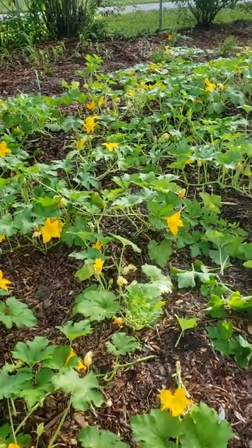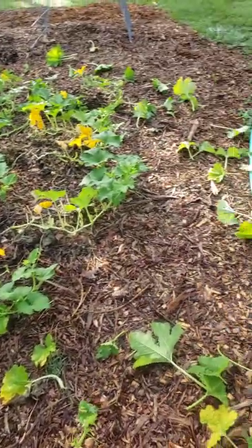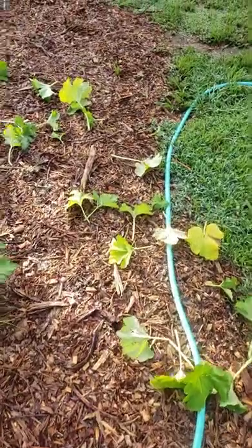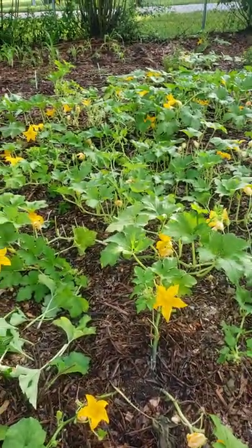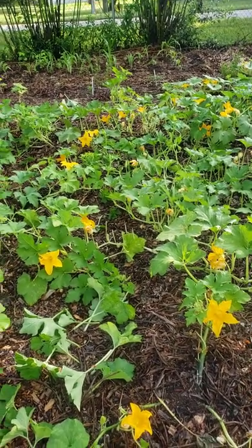I have managed to go through this whole bed. I've trimmed out all of the compromised or affected leaves here. I'm just going to let those break down here on the outskirts of the bed. I probably dispatched almost three dozen of these darn caterpillars.